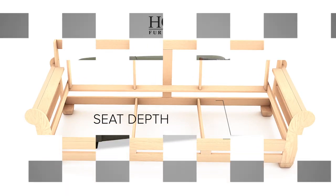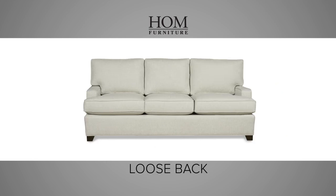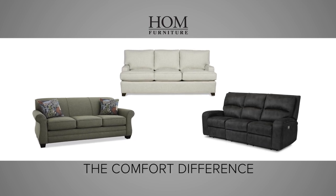height, and seat depth. The type of back cushions — tight back, loose back, or attached back — the actual seat cushions and fabrics that are chosen. These are all part of the comfort difference.